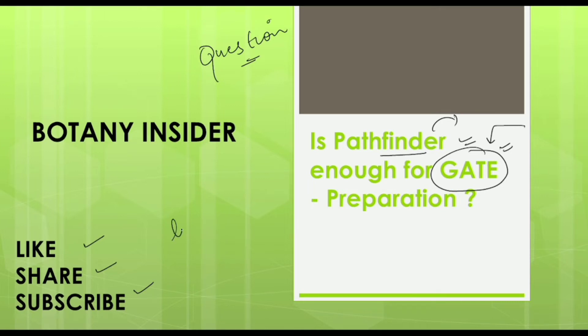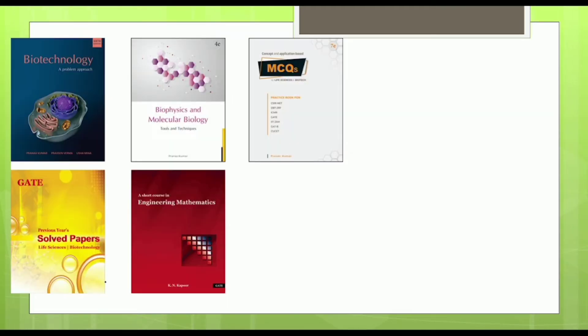Talking about the GATE examination set of books available, we have a total of five books. The first book is related to biotechnology, then we have a book on biophysics and molecular biology, and a short course in engineering mathematics. In addition to these three theory books, we have two practice books — one covering previous year solved papers, and the second one related to MCQs or practice questions.